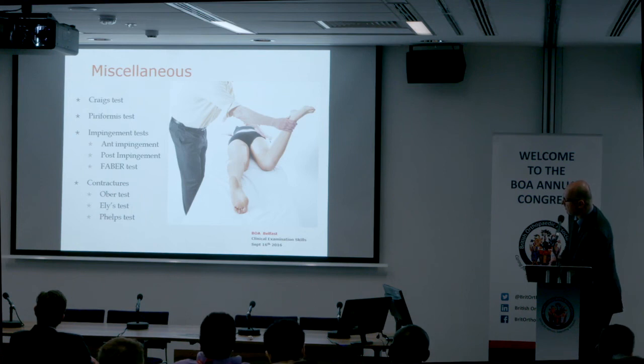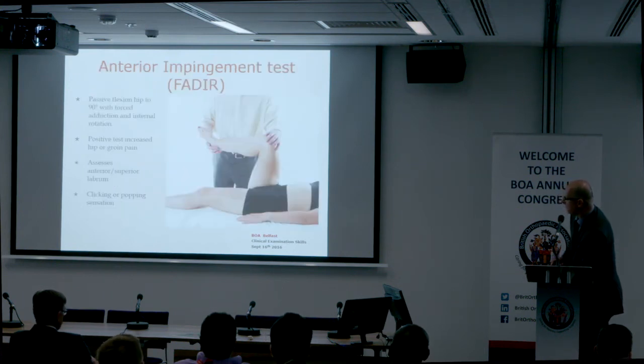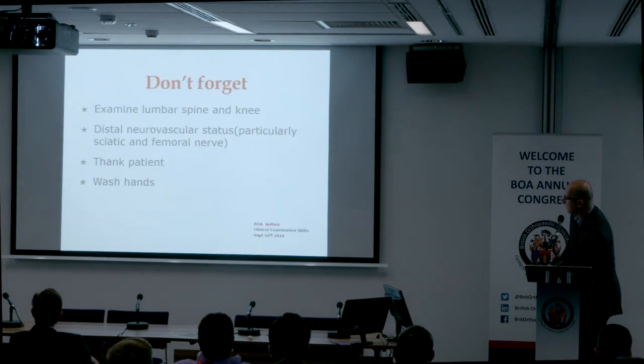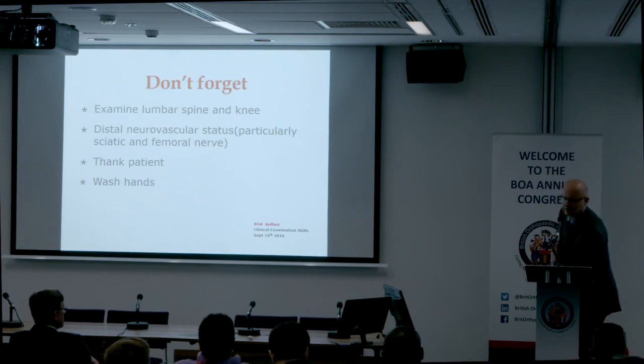There are miscellaneous tests you might be asked about: impingement tests are becoming more common — anterior, posterior, and FABER test. For contractures: Ober's, Ely's, and Phelps test. Don't forget to examine the lumbar spine and knee, mention neurovascular status, thank the patient, and wash your hands.